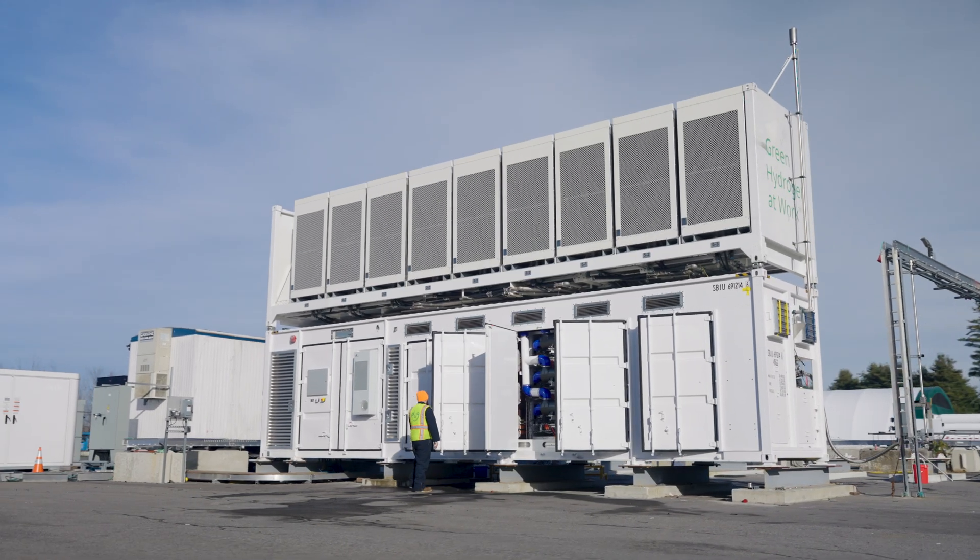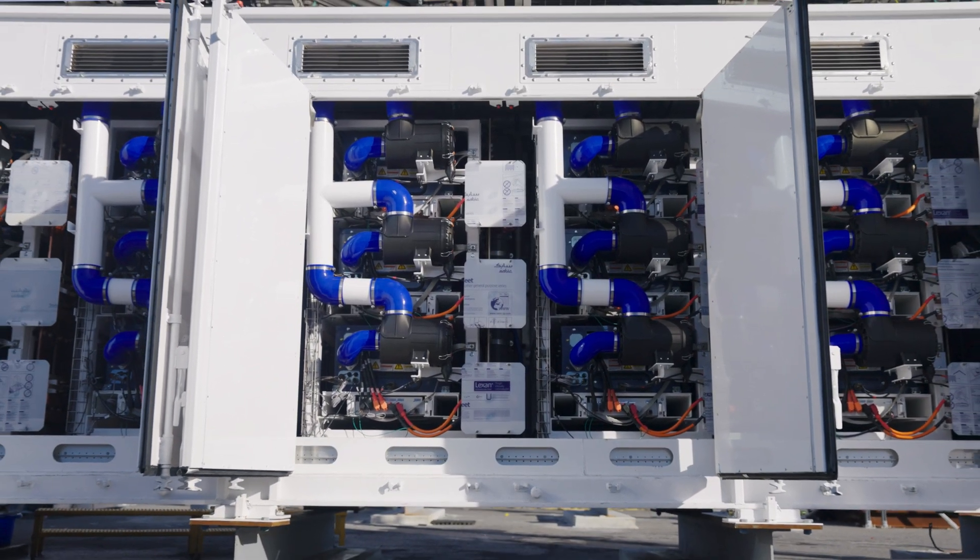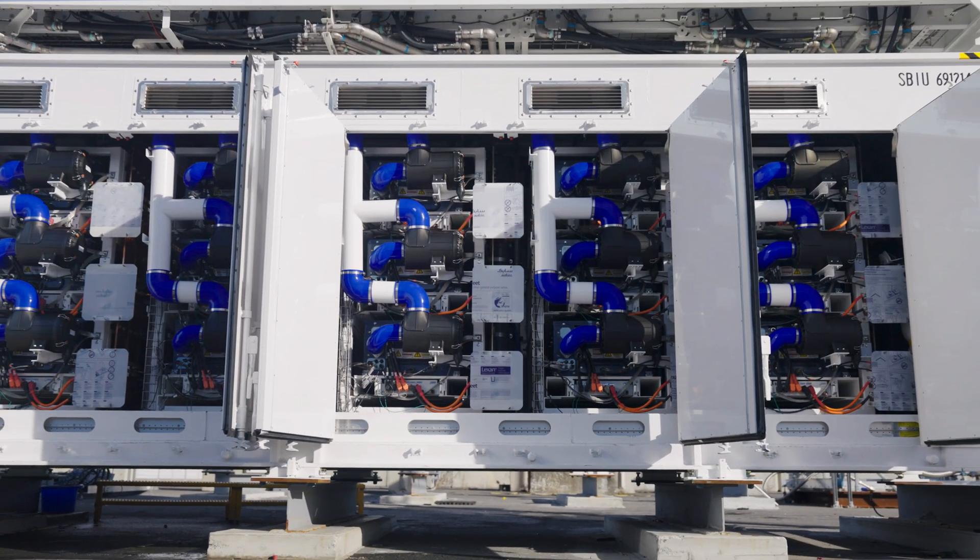This is a standard 40-foot ISO container that houses up to 15 of our 125 kilowatt ProGens. Although this configuration is new, the technology in the ProGens has been operating successfully in the field for 20 years.